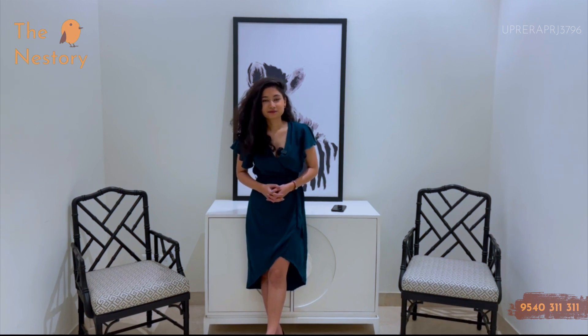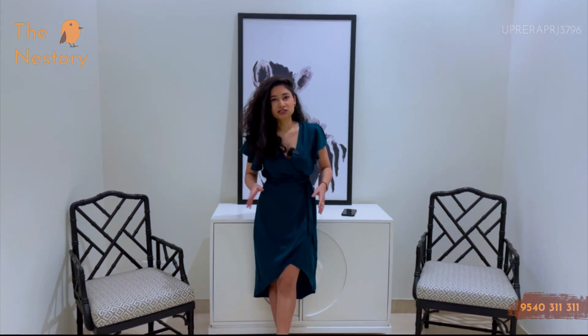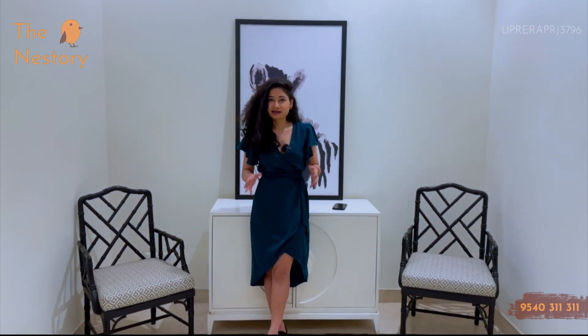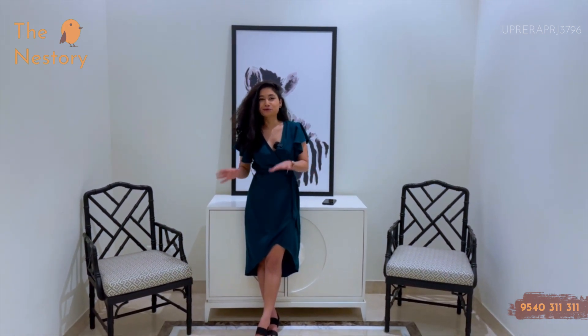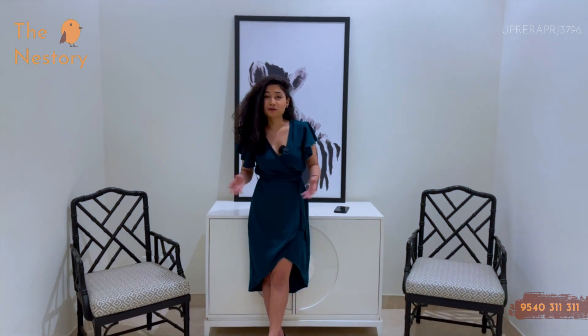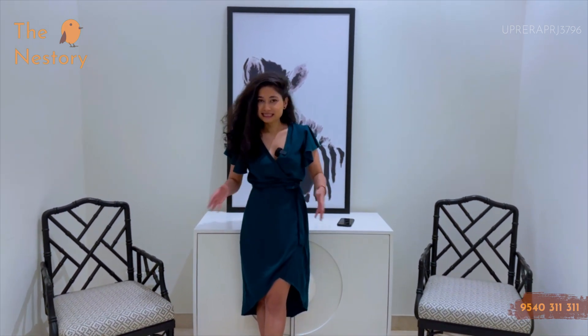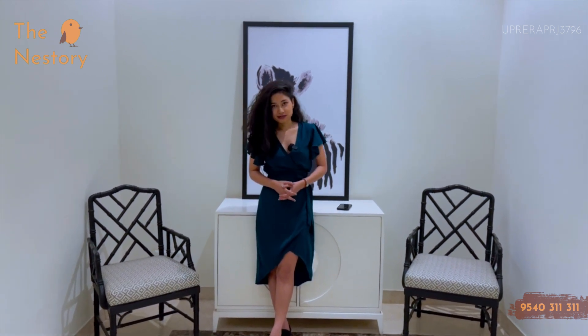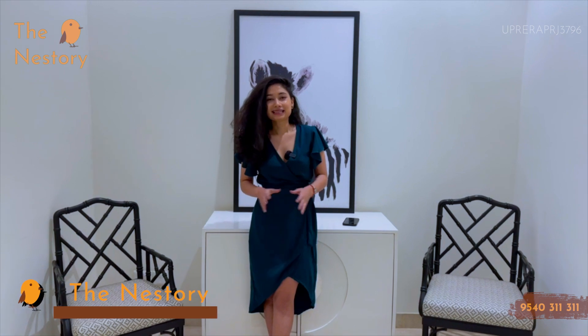In NCR, the villas always seem to be less. But most queries come to this. You start living in high-rise societies — your office life and bachelor life also go there. But after a while, the parties at the 34th floor get boring, and you want to move to a low-rise apartment. That's why we are here today to cover this project. Hello and welcome to The Nestory, your one-stop destination for all things related to real estate.